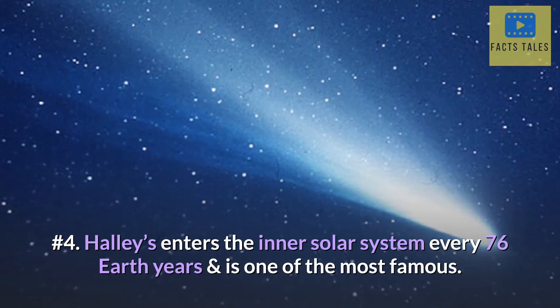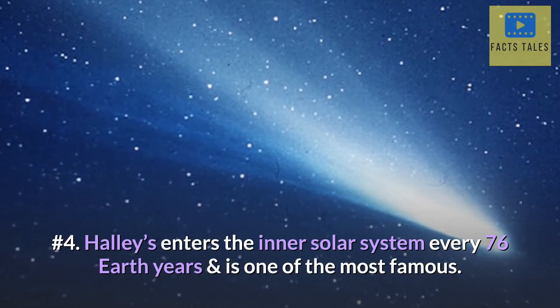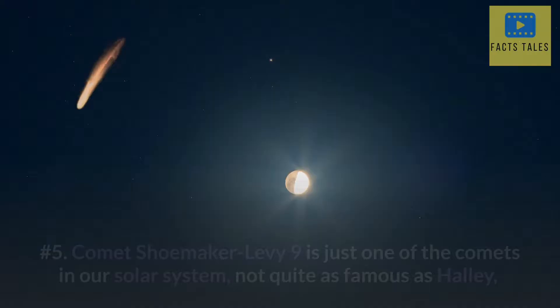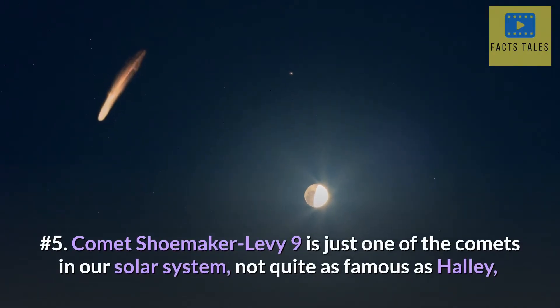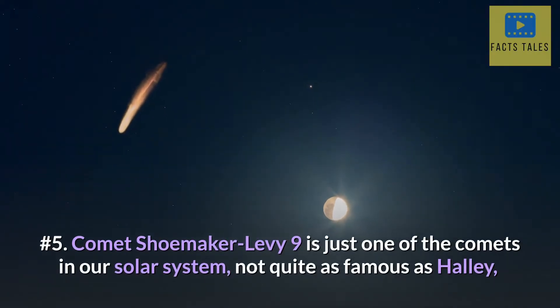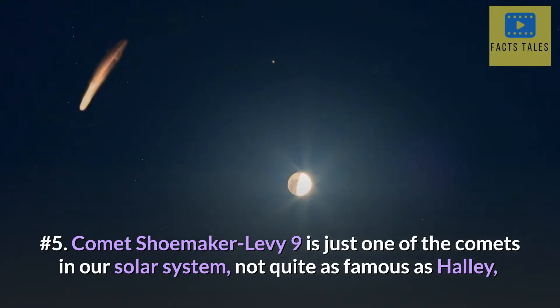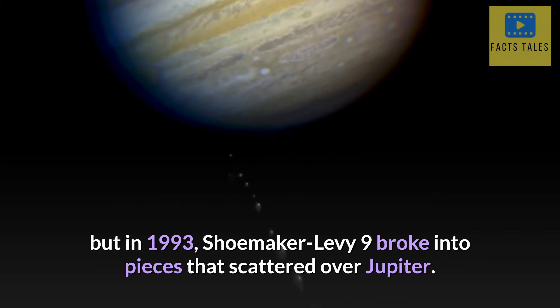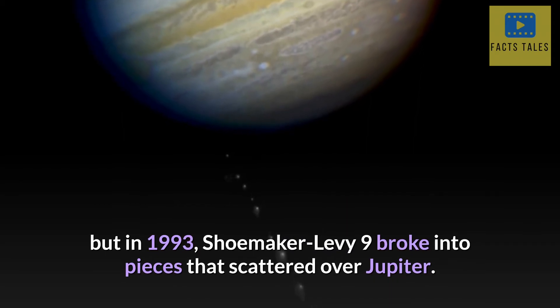Number 4. Halley's comet enters the inner solar system every 76 Earth years and is one of the most famous. Number 5. Comet Shoemaker-Levy 9 is just one of the comets in our solar system, not quite as famous as Halley, but in 1993, Shoemaker-Levy 9 broke into pieces that scattered over Jupiter.